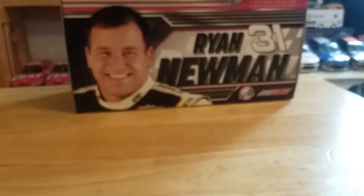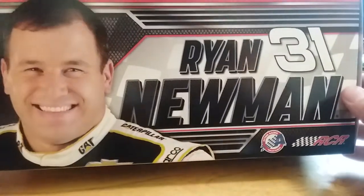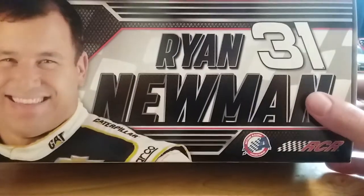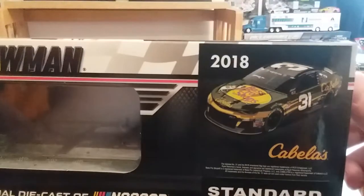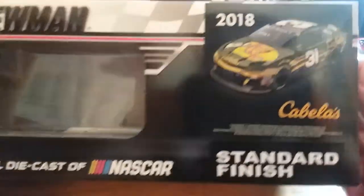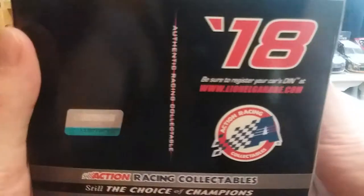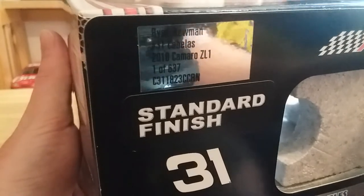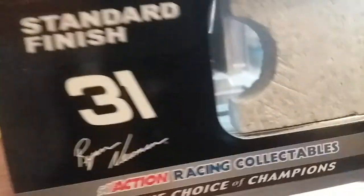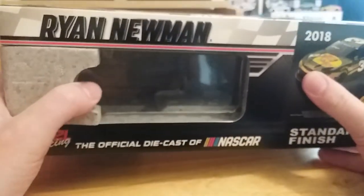Pretty good looking diecast, pretty good looking paint scheme. Let's get that out of the way and look at the box real quick. Pretty much the same box as the Caterpillar box — same picture of Ryan Newman, and one of the few that actually has sponsors on the suit. Car number 31, Ryan Newman, Action Collectibles, Richard Childress Racing. We've got a render of the car: 2018 Cabela's Standard Finish, Ryan Newman, Lionel Racing — the official diecast of NASCAR. On this side we've got our features, our production number, and they have made a total of 637 of these Standard Finish 31 Ryan Newman, plus our legal stuff on the bottom.